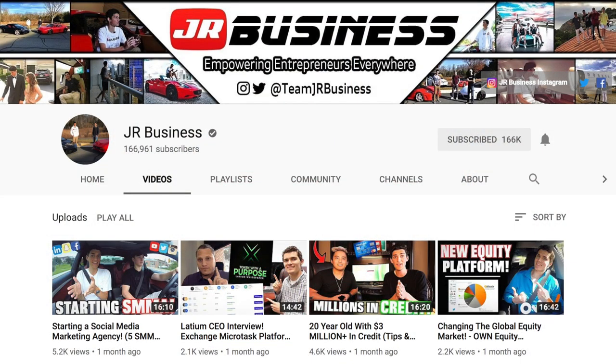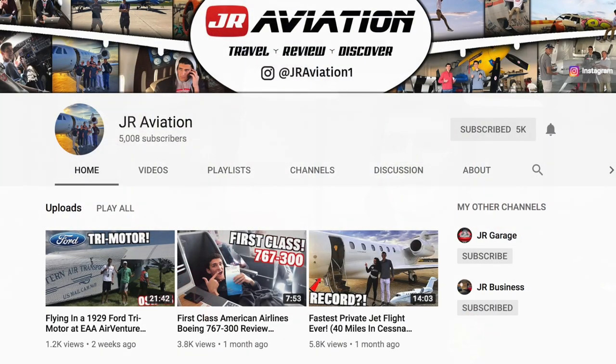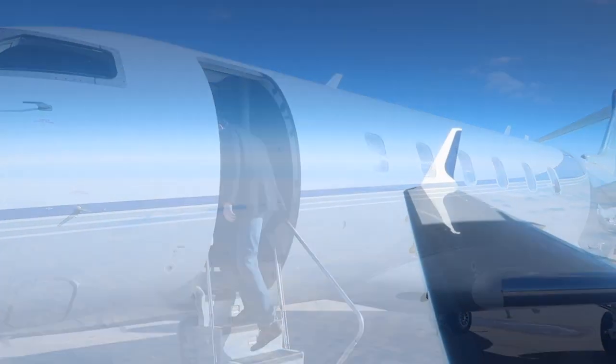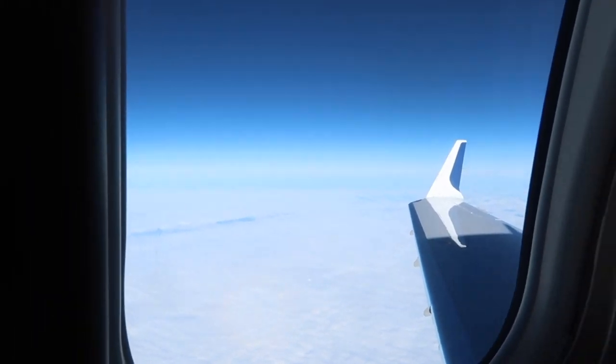Be sure to follow our business channel. If you're not sure how two teenagers afford a warehouse full of supercars, check out JR Business — we talk about entrepreneurship and all that good stuff. Also check out our new aviation channel, JR Aviation. We are announcing the giveaway winners next video — the people who will get to fly with us on the private jet and win the GoPro and iPad. Go subscribe to that channel, it's a lot of fun content.